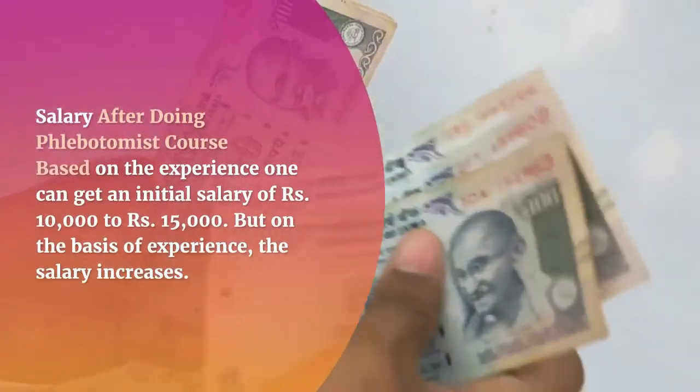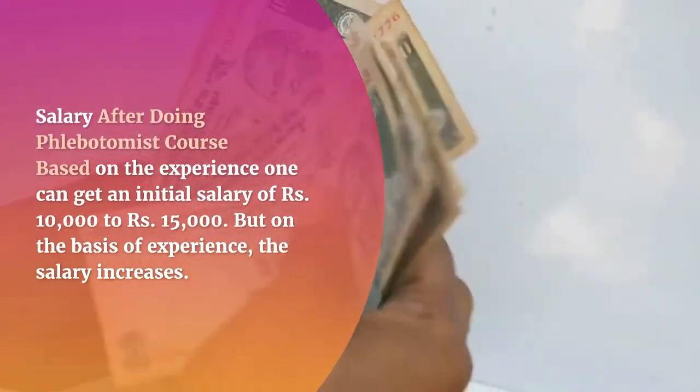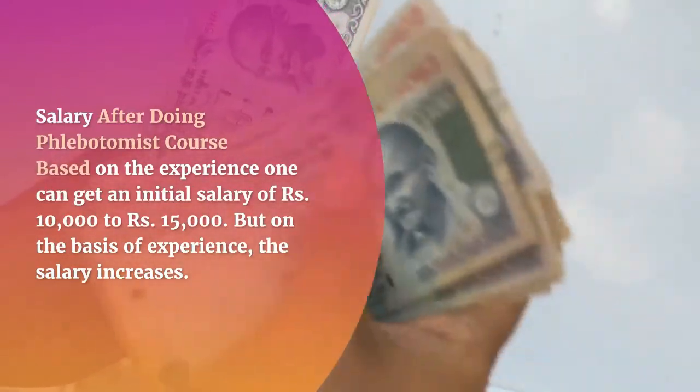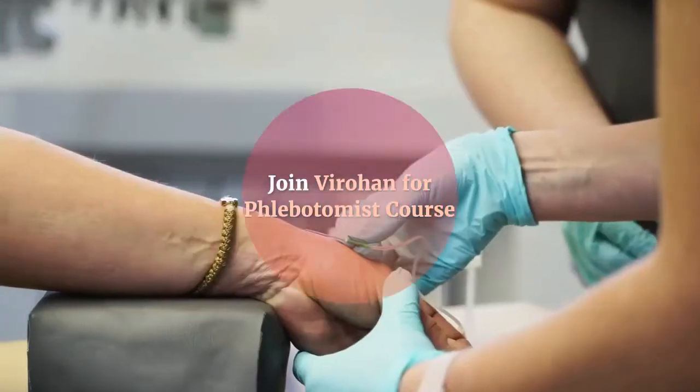Salary after completing the phlebotomist course: based on experience, one can get an initial salary of 10,000 to 15,000 rupees, and the salary increases further with experience.